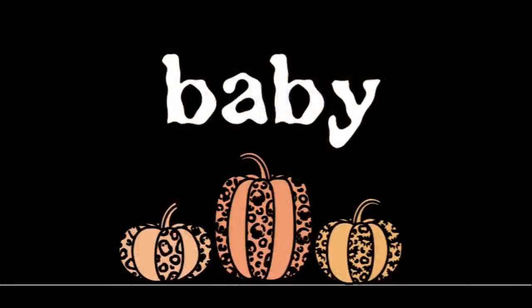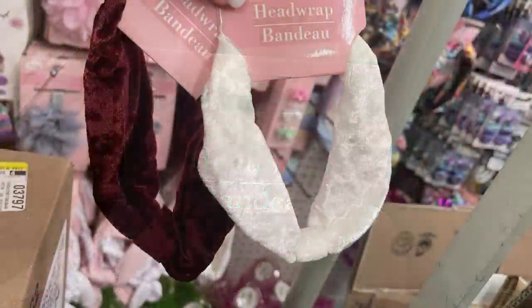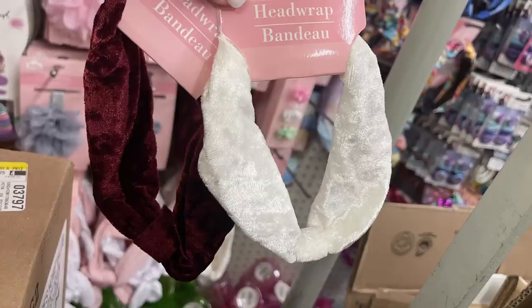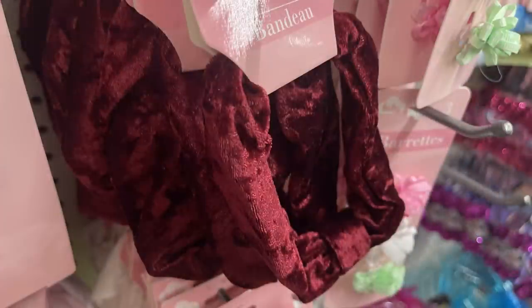Over in Baby Care, not a lot new there, but they did have these new head wraps by Baby. They are the Crushed Velour, kind of like a Christmas-style head wrap — a really pretty white, perfect for Christmas time in little Christmas dresses. So cute.